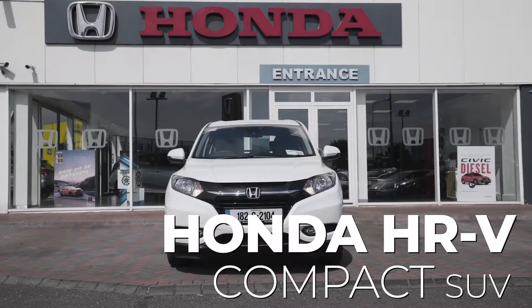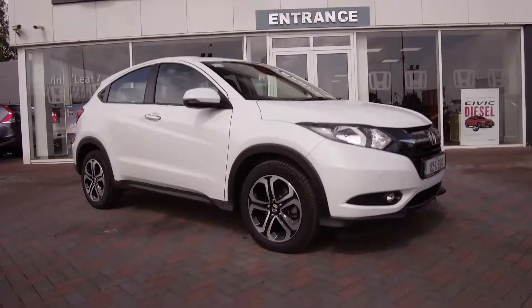Hi, Roy O'Neill here from Kevin O'Leary Honda in Silver Springs. Today we're driving the 182 Honda HR-V compact SUV. This car appeals to a number of different people — families, growing families needing space, and it's very good for professionals.